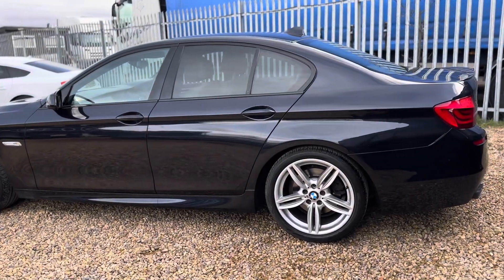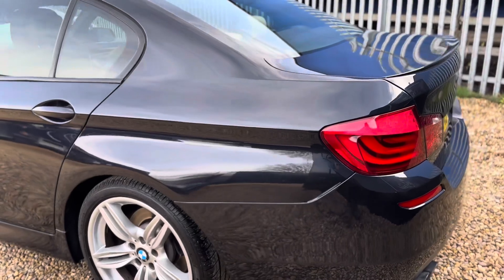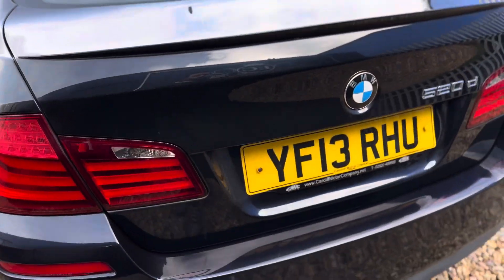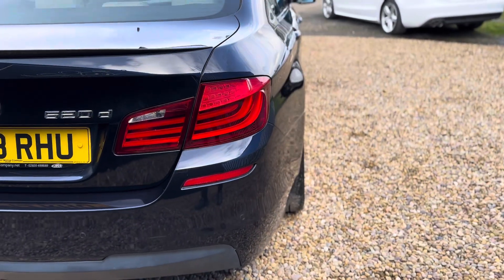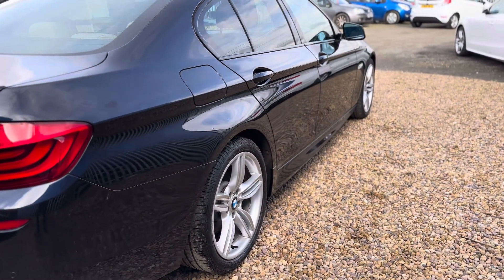These include the media package of BMW Professional Multimedia, the Sport Automatic Transmission, metallic paint, sport seats, interior trim, sun protection glass, exterior trim high gloss shadow line, anthracite headlining and much more.